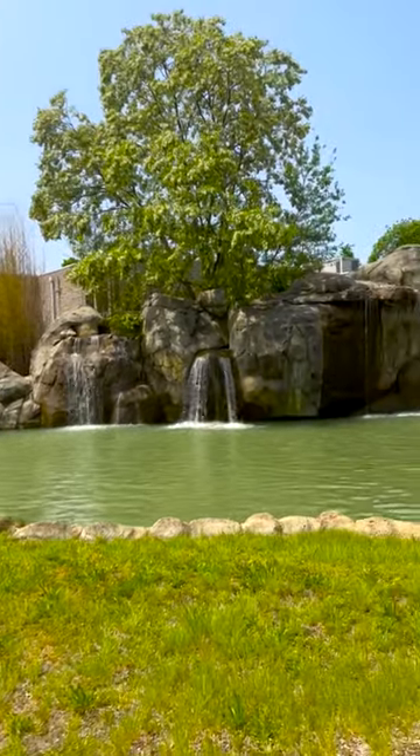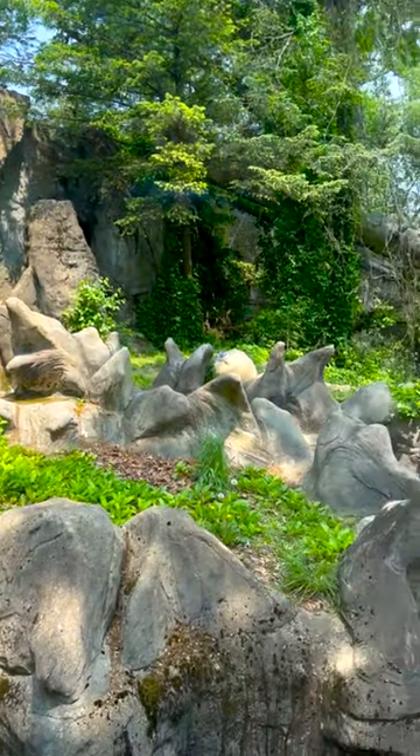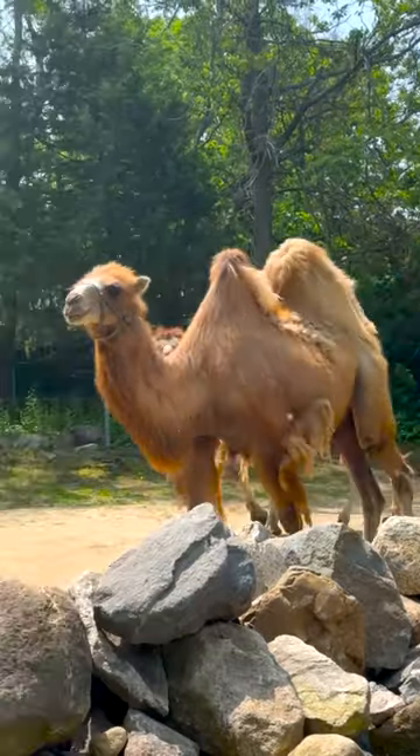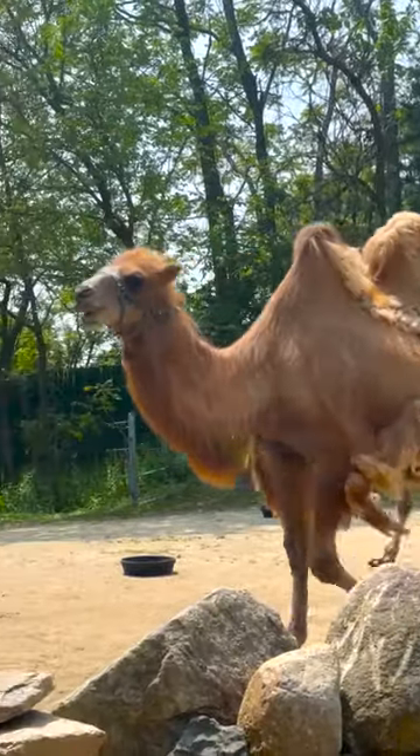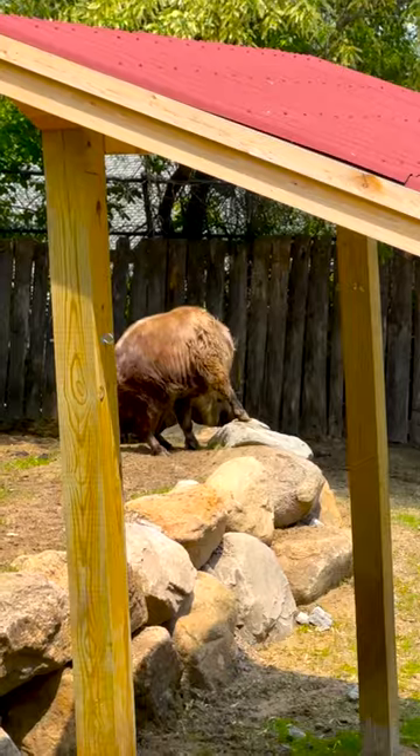But if you want to beat the heat, might I suggest going over to the Marco Polo Trail, which covers so many animals over the course of Marco Polo's journey — be it Bactrian camels, Asian black bears, red pandas, and my personal favorite, the Takin.